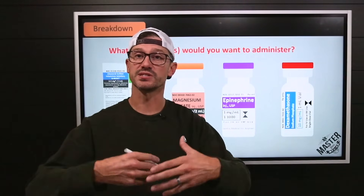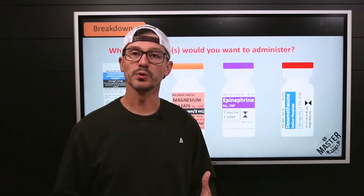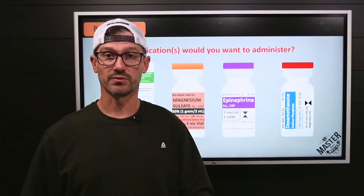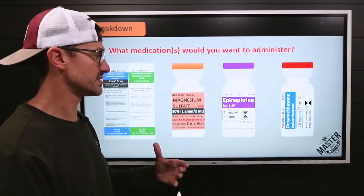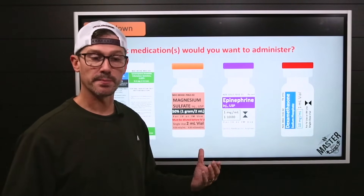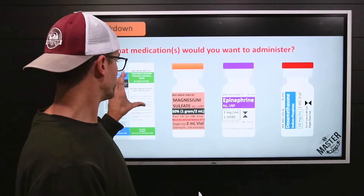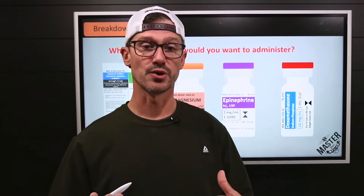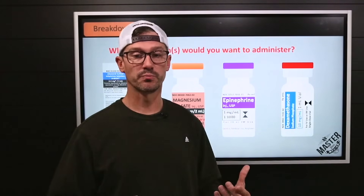That epi IM injection can definitely go in and break that. It has beta agonist properties causing bronchodilation, just like albuterol, but with a really quick onset — which is why epi is great in status asthmaticus when traditional nebulized medications aren't working. We could still give all of these: epi may open them up, then albuterol and Atrovent for remaining inflammation, then steroids to help the bronchioles stay open, then mag sulfate for those bronchial smooth muscles to stay relaxed and prevent status asthmaticus from reoccurring.